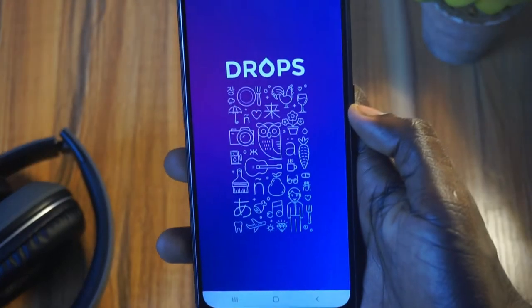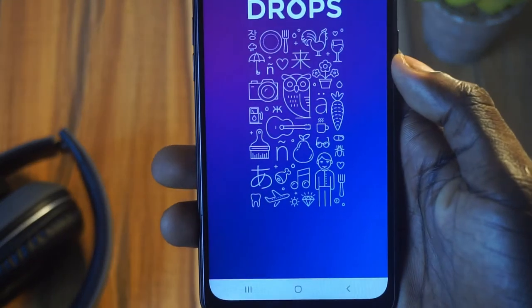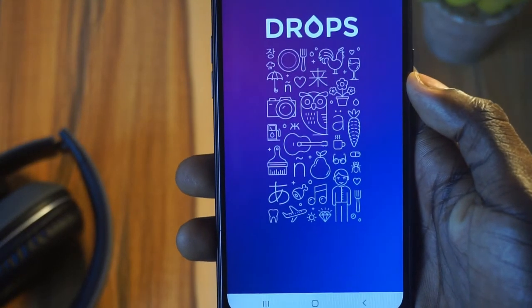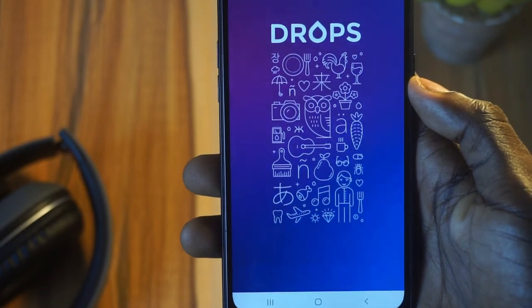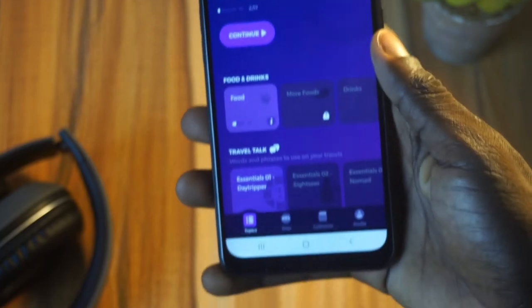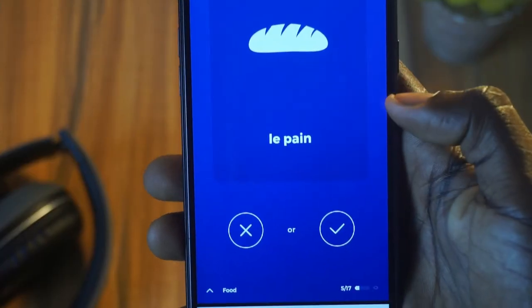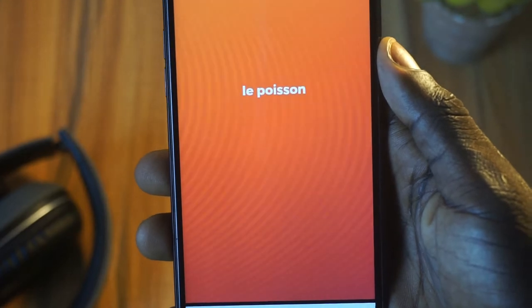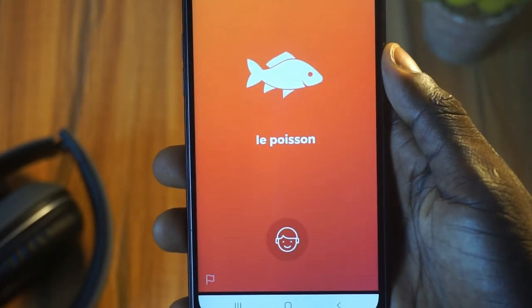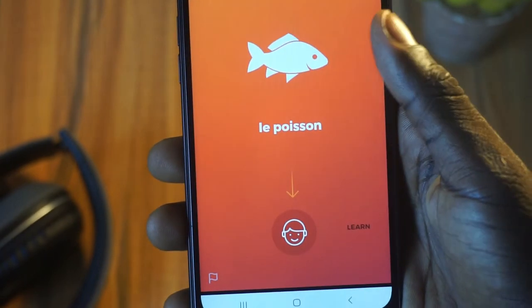Coming up at number two on the list is called Drops. Drops is a language learning app, pretty much like Duolingo and any other language learning app you know, but what makes this app stand out is the gaming style. When you go to the website it says 'gamification of the app' — it was designed like a game, which provides you with things you can use to identify words. It is very easy to play, whether it is food, travel, foundation, nature, people, health, or anything that you want to learn.